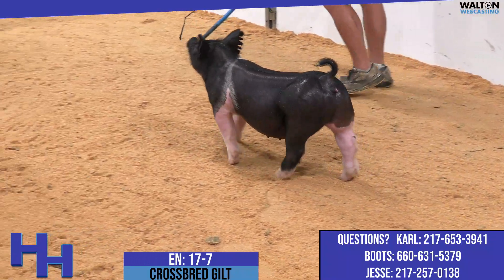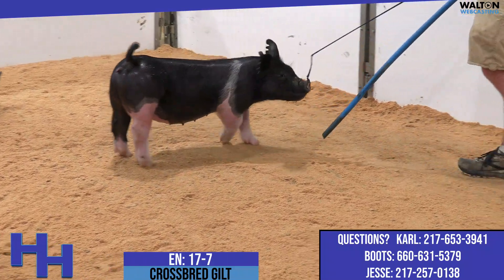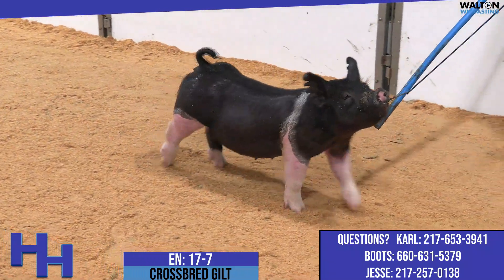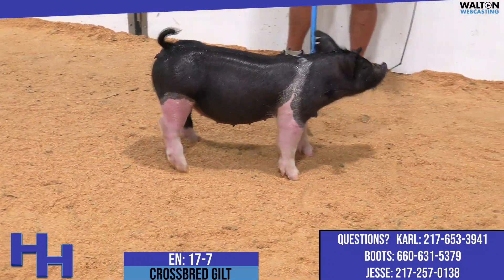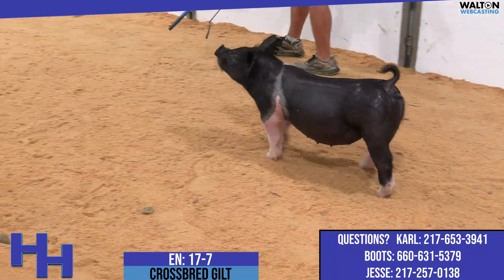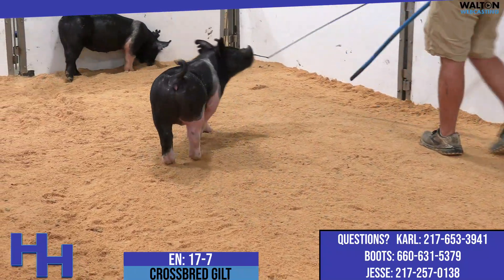That kind of skull, that kind of arm size, and rear leg density. Her brother that was at San Antone, I believe in '21, was a very, very good pig — one of those that maybe didn't hang the biggest banner in the world, but was awfully, awfully good, and one that we were awfully proud of.